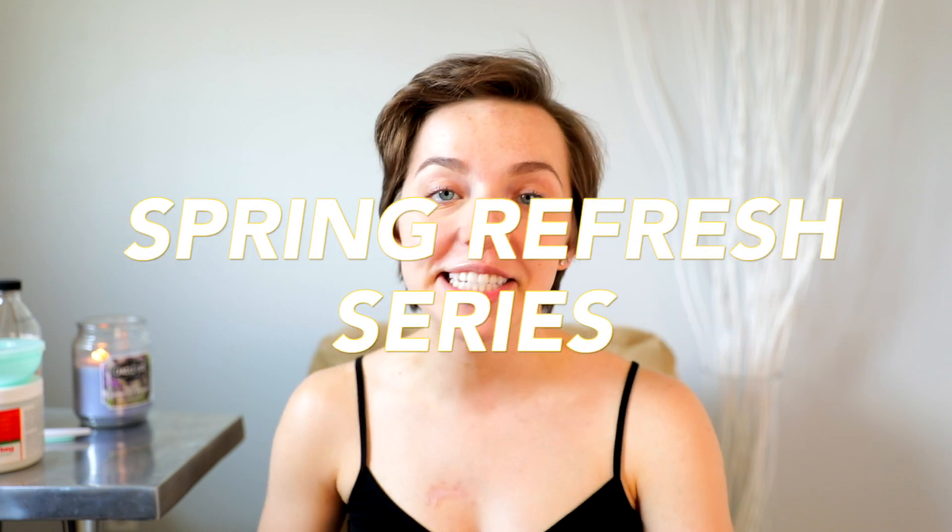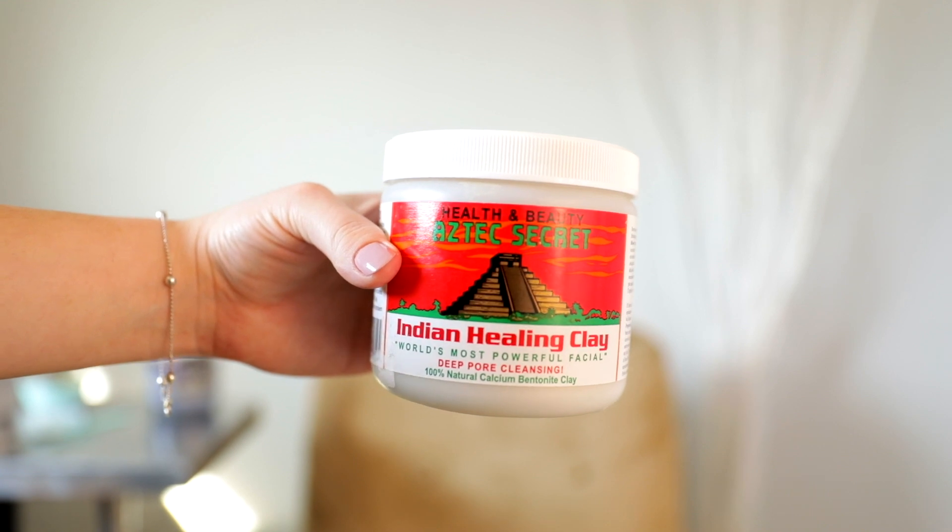Hello everyone and welcome back to the fourth video of the Spring Refresh series. For anyone who's new, my name's Megs and in today's video I'm going to be talking to you about a mask that is known as the world's most powerful facial. And this mask is the Aztec Secret Indian Healing Clay Mask.